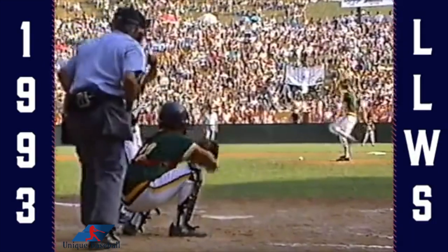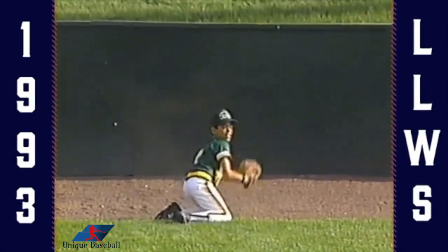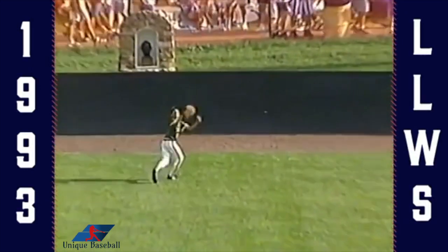These guys have been making tremendous plays for 12-year-old kids. He gets the banner and lifts it out to center field. What a catch by Saldana out there. The toughest play in baseball for a center fielder is the ball hit right at him.